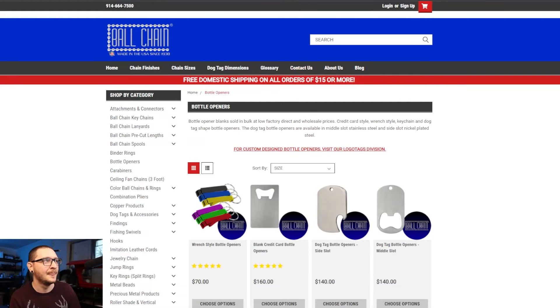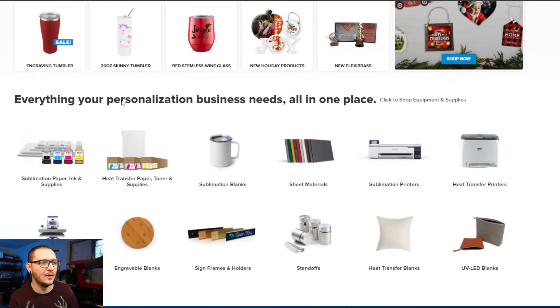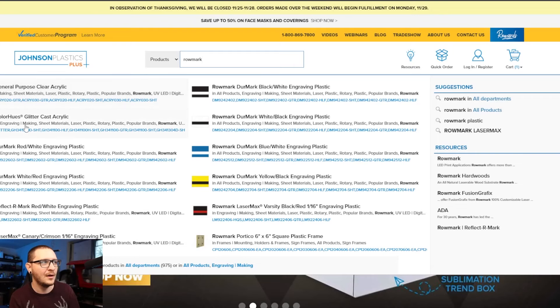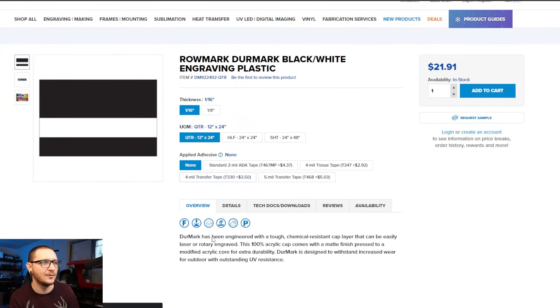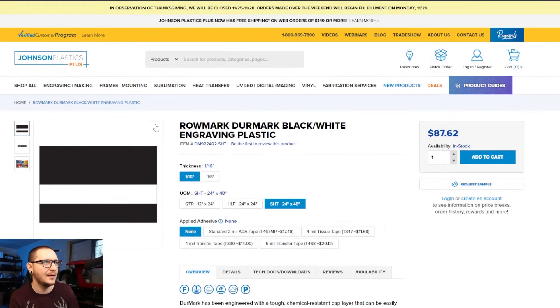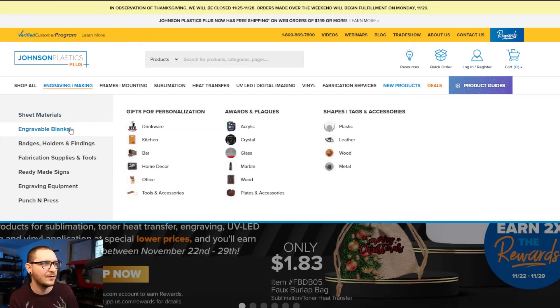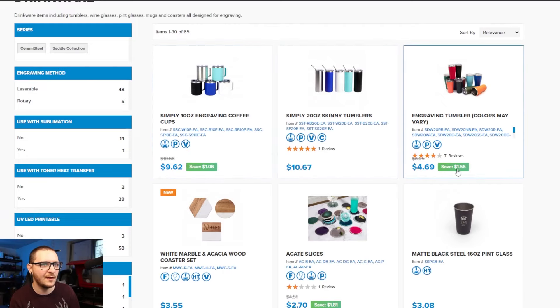Next, Johnson's Plastics Plus Black Friday sale. They carry a lot of everything. The main thing to look at is Rowmark — if you're a CO2 user, check out their Rowmark selection. I'm pretty sure their sale applies to these materials. They also have a good variety of blanks; if we look at engravable blanks under kitchen and drinkware — saving a dollar, saving a dollar 56 — there's some stuff going on, not stellar deals but you might find something decent.